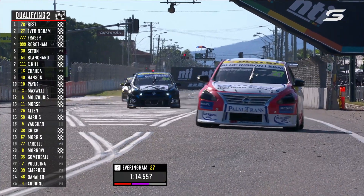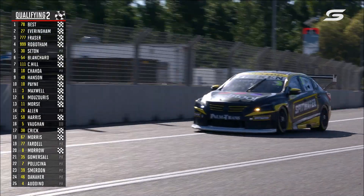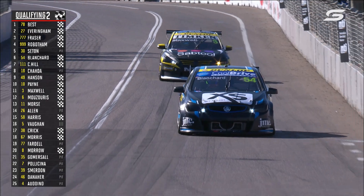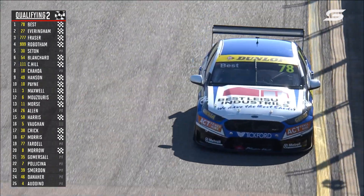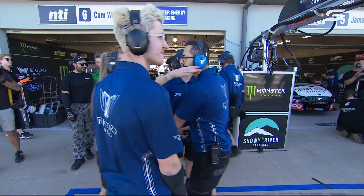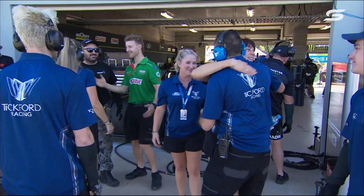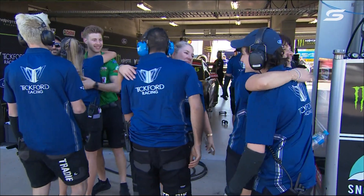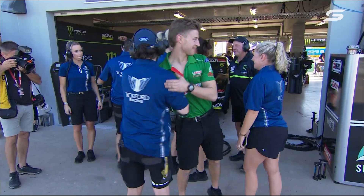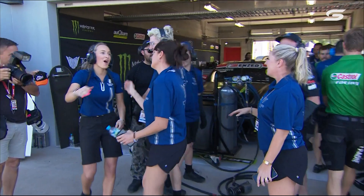Despite that, Rowbotham is able to get up inside the second row on his last lap — nice work from Jay Rowbotham as a junior driver. Best, Everingham, Fraser, Rowbotham hanging in for a top five. What could have been for Blanchard — that lap was quick early on and maybe it would have been his best. And Tickford can celebrate — Dylan Talibani has made that move across to start working with Zach Best, and they've combined here today. That's their seventh pole award here in Townsville.